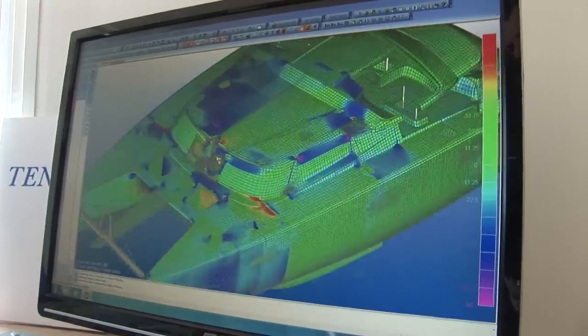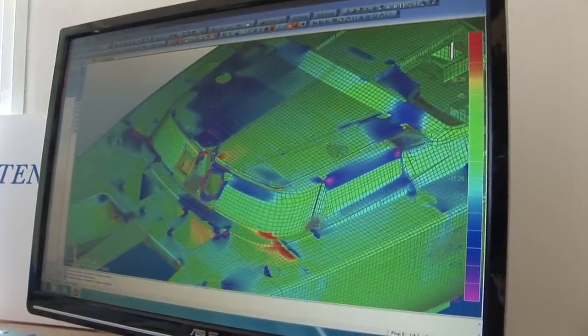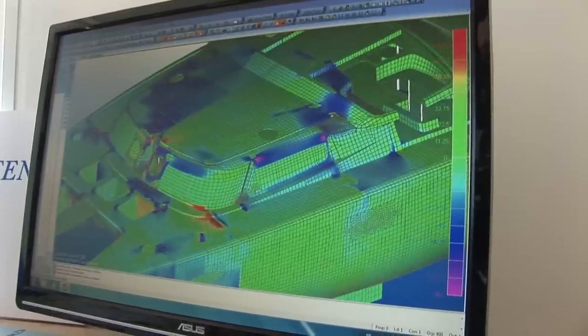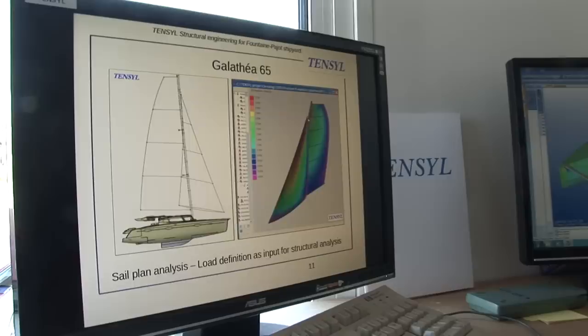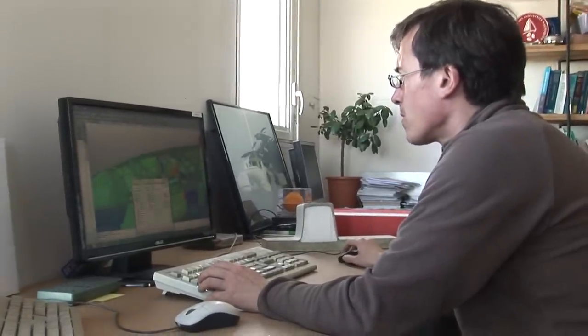Our collaboration with the Fontaine Pajot shipyard has now lasted over six years. We work on designing and defining the structure of the ships, starting by defining what will be required of them — hydrodynamic and aerodynamic requirements, especially of the rigging and the sails — and by concentrating on the structures, composite in particular, of which the ship is made.